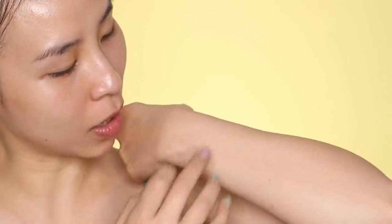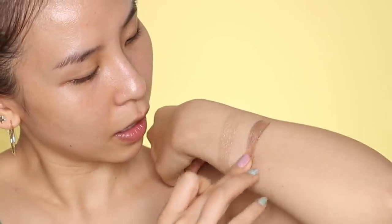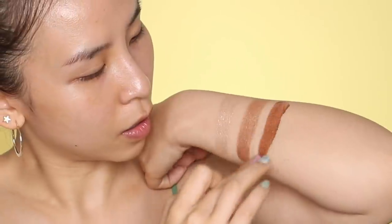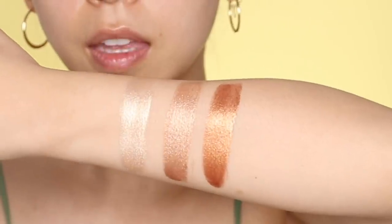First I want to swatch the colors of each range so you guys can compare. I noticed something with the Huda Beauty packaging — the pump makes it hard to control how much product comes out, whereas with the Fenty one the pump is a lot better and you can control it very easily. Now I'm swatching the Huda Beauty ones: the first shade is Luna, then Aphrodite, and the darker shade is Aurora. Feeling the texture, it does feel very thin and watery.